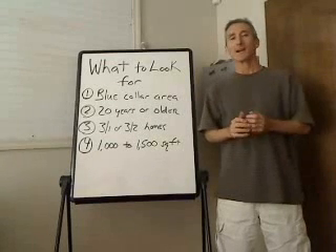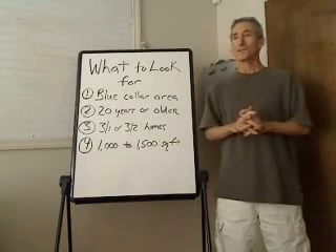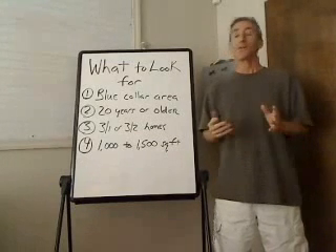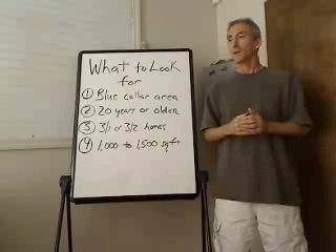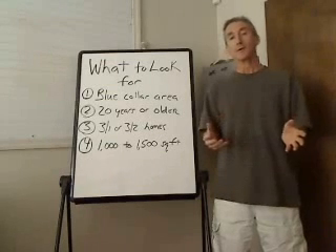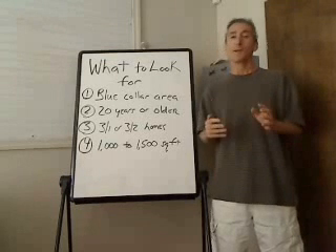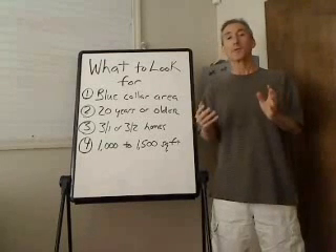Hey, this is Mike Collins, RehabList.com. We're here with Real Estate Minute, quick tips for your real estate investing career. One of the things I've often been asked is, what am I looking for? What happens all the time is people go out and they start their investing career and they're always looking for the wrong things.